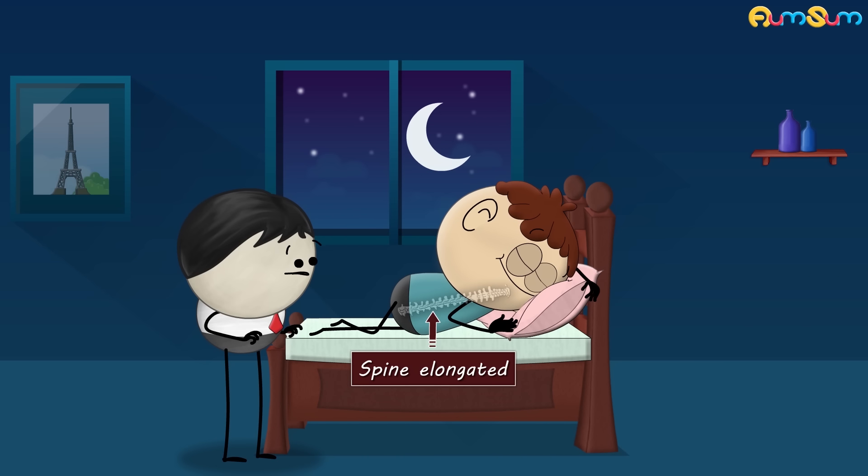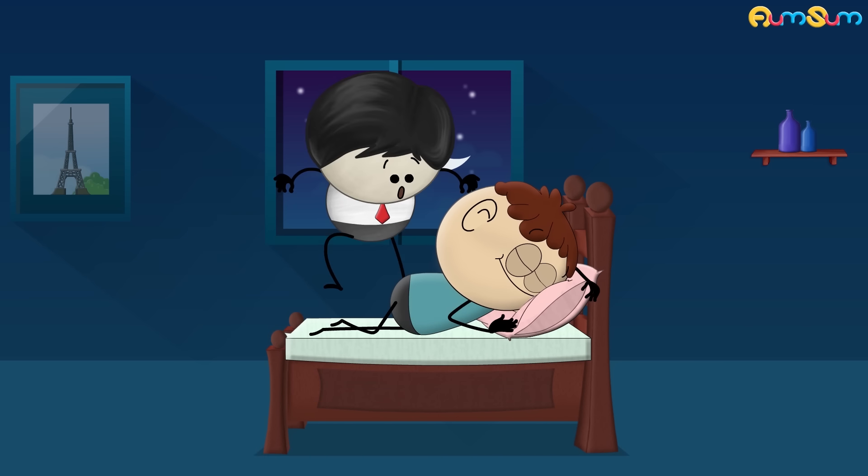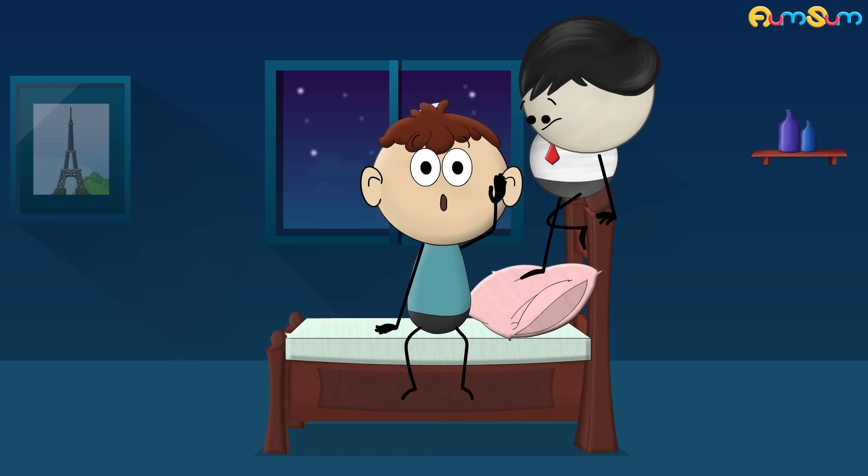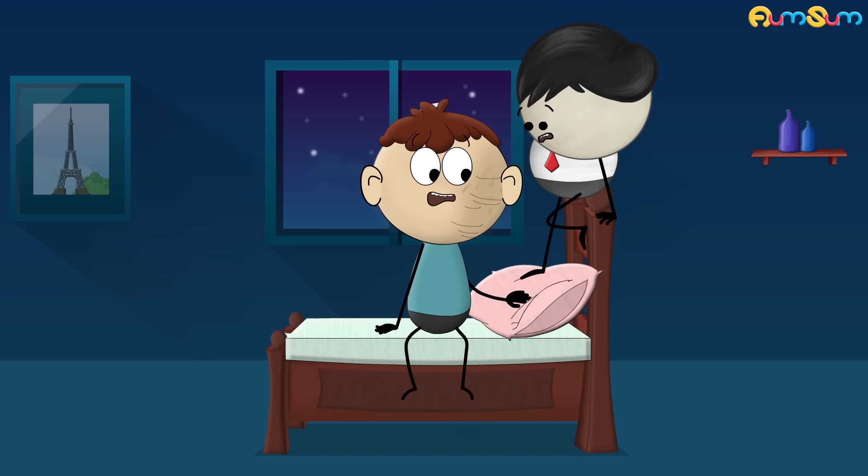Sleeping on our side keeps the spine elongated and prevents neck and back pain. Sleeping especially on the left side decreases acid reflux, improves blood circulation, digestion, etc. However, side sleeping presses our face against the pillow and increases the chances of wrinkling.